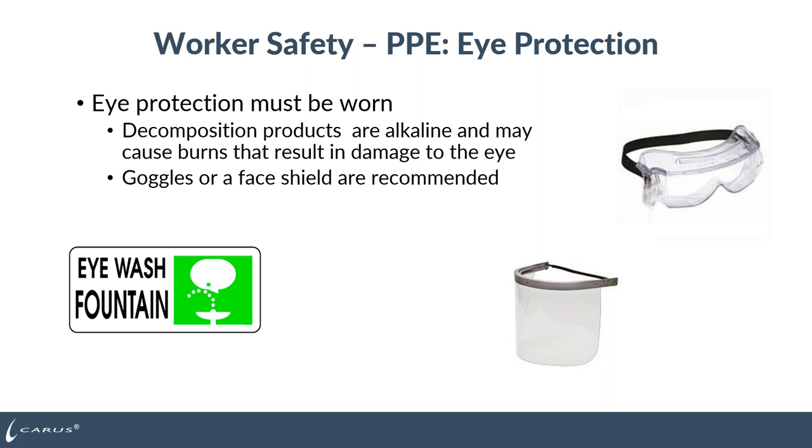One of the most important parts of handling permanganate is worker safety and wearing proper PPE. Eye protection must be worn when handling either dry or liquid permanganate — the decomposition products are alkaline and may cause burns resulting in eye damage. The level depends on how much handling you're doing: safety glasses for minimal contact near a bulk tank, goggles or a face shield when transferring large volumes such as 200 gallons from a tote to a day tank due to splash hazard. You also want an eyewash station nearby — either permanently installed or portable eyewash bottles — so that if permanganate gets in your eye, you can rinse it quickly with saline solution.